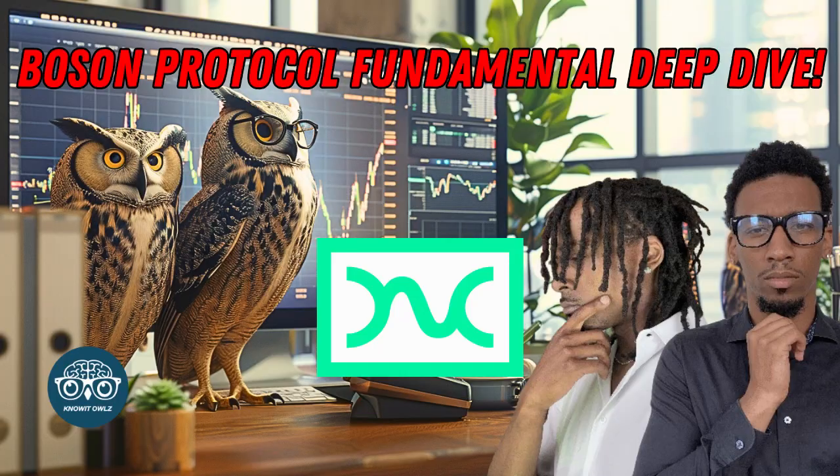We're gonna briefly cover what Boston Protocol is — and I say briefly because on the Know It Alls channel we made an in-depth fundamental analysis video going through all things Boston Protocol: the tokenomics, the white paper, the partnerships, social media, literally everything. So in this video I'm just gonna give you the high level, show you my take profit strategy, and if you stick around to the end I'll show you my yield farming strategy on how I plan on accumulating Boston Protocol passively so I'll have more to sell once we get deeper into the bull market.